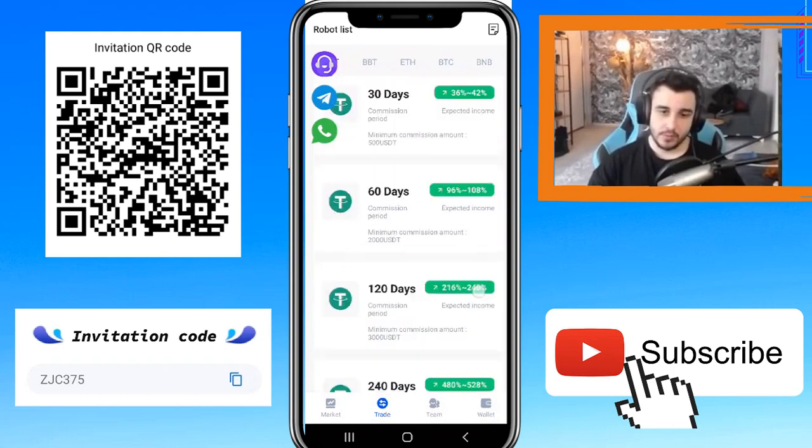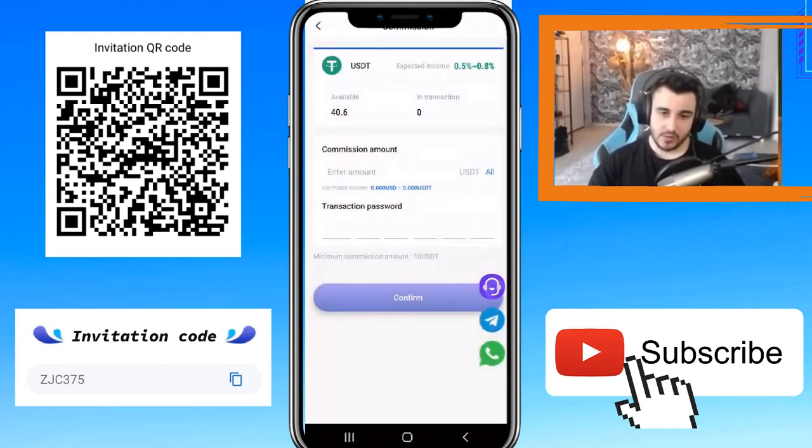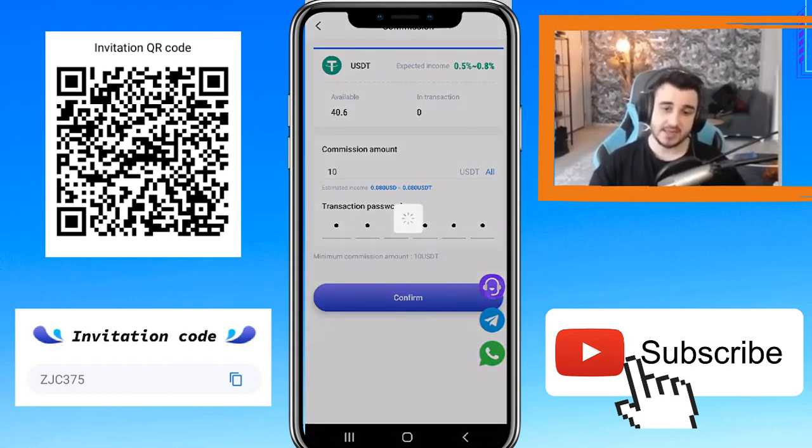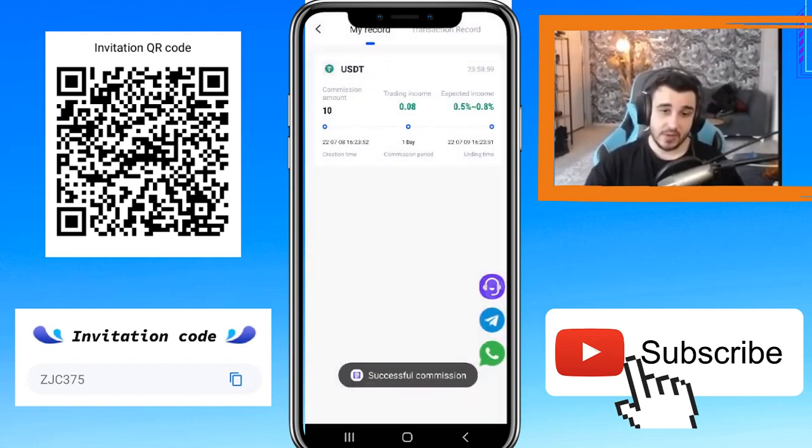So if you stake more days you can get more commission. There is an available bonus for you. I will invest 10 USDT — you need to enter your transaction password and click confirm. As you can see, it was successful. My expected trading income is shown here, and after 24 hours I can get my money. The ending time and commission period of one day are also shown.